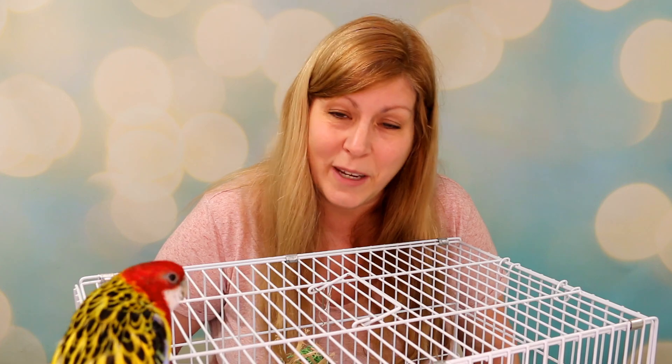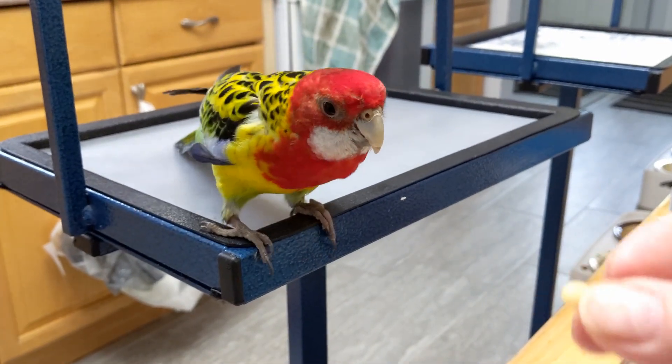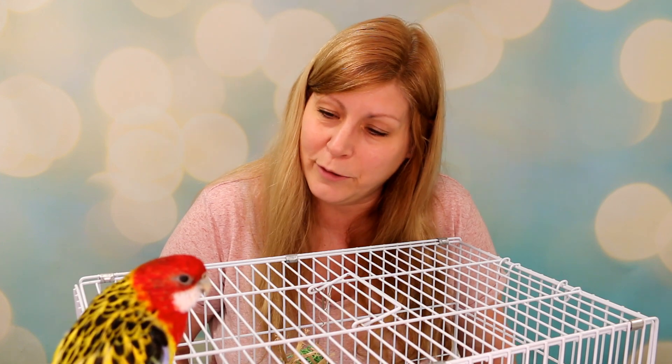I will say one thing — Rosellas are very, very smart. Passion knows the wave, he knows the spin, and he does come to me and follow me from room to room when I call his name. And he can talk up a storm. The internet says Rosellas aren't much talkers, but Passion can prove them all wrong.